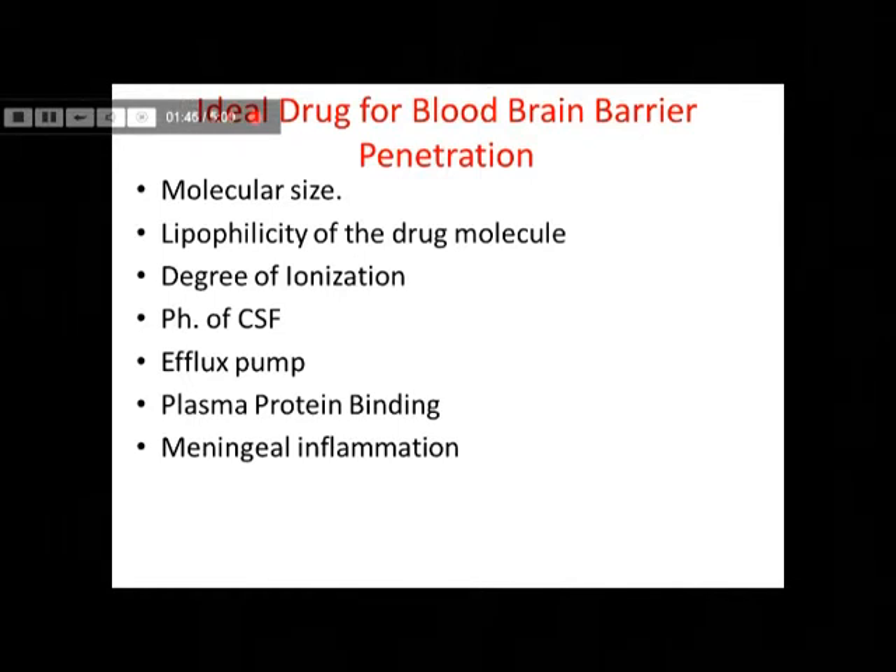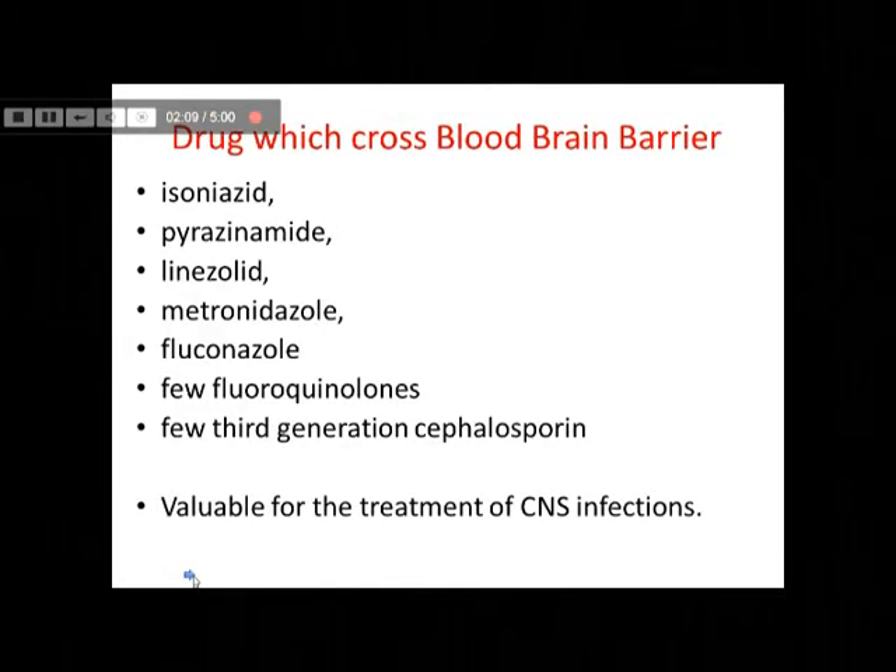In cases of meningeal inflammation — for example, meningitis — the blood-brain barrier function is disturbed, and so a lot of drugs can cross the blood-brain barrier which ideally do not cross it very easily. An example of this would be antibiotics like penicillin, which usually do not cross the BBB but in cases of meningitis can cross and reach the CNS.